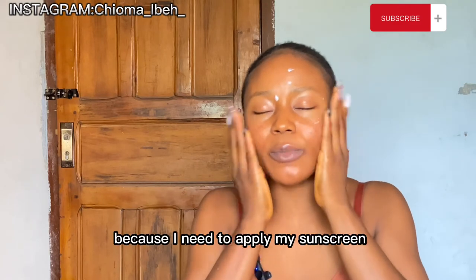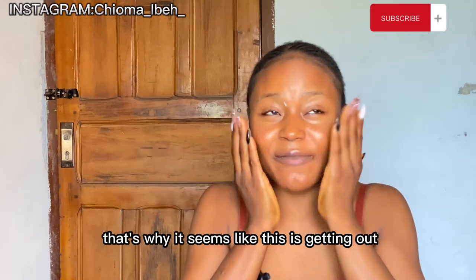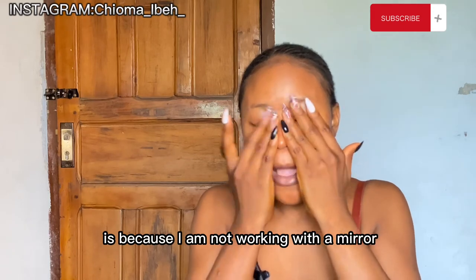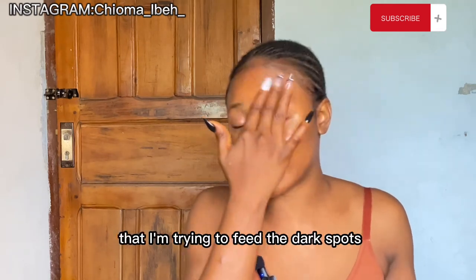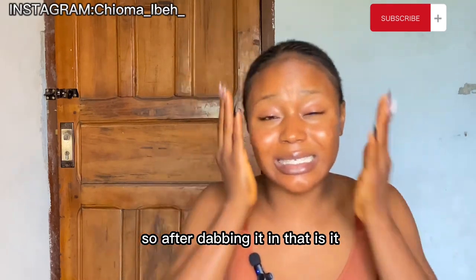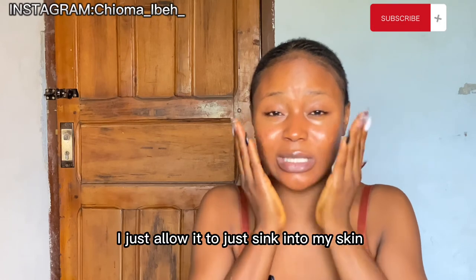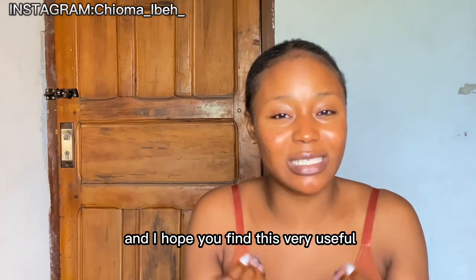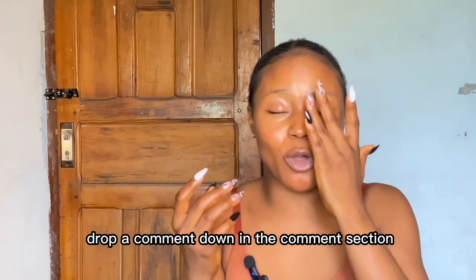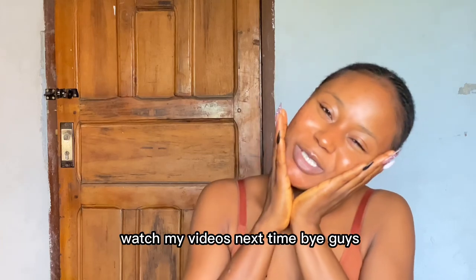This morning I'm just going to blend it in now since I need to apply my sunscreen and head out. I use my two fingers and just dab the product onto that part of my face where I'm trying to fade the dark spot — then I apply my sunscreen, or at night I go to sleep. If you want to try this, I hope you find this tip useful. Drop a comment, give this video a thumbs up, subscribe if you haven't, and come back for my next video — bye guys!